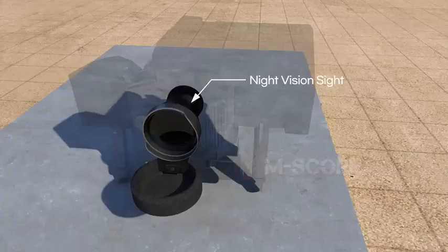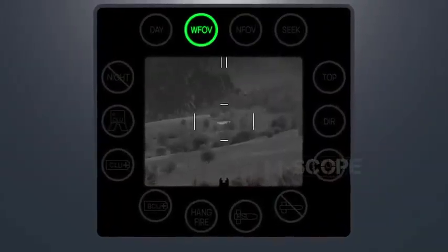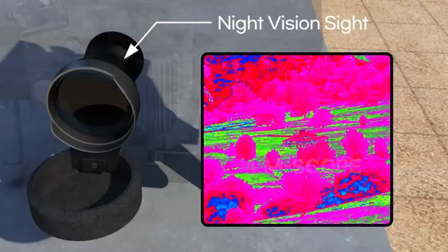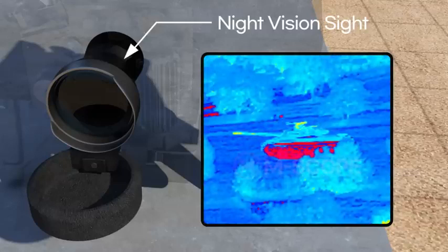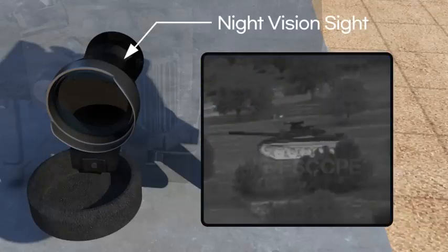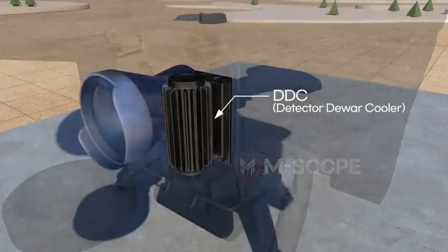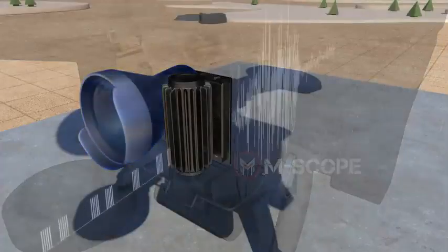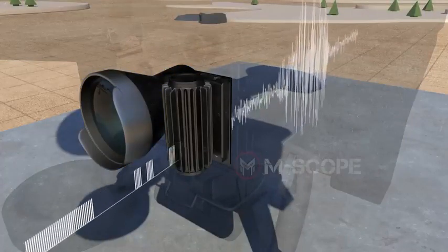A night vision sight can capture infrared images, allowing targets to be distinguished at night as well as in inclement weather conditions. It is a device that detects heat, so only when there is a big temperature difference between the detected object and its surroundings can it achieve high resolution. The detector cooler cools down the night vision sight to a moderate temperature and converts infrared signals to electric signals, delivering them to the display.